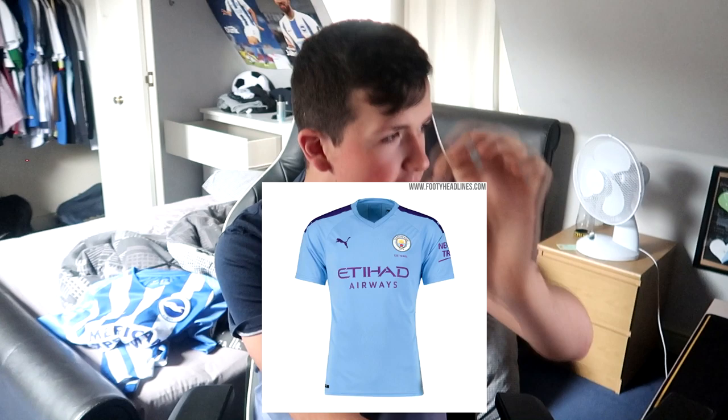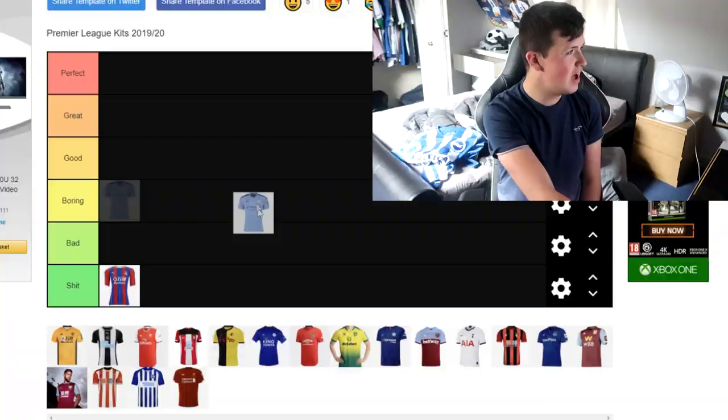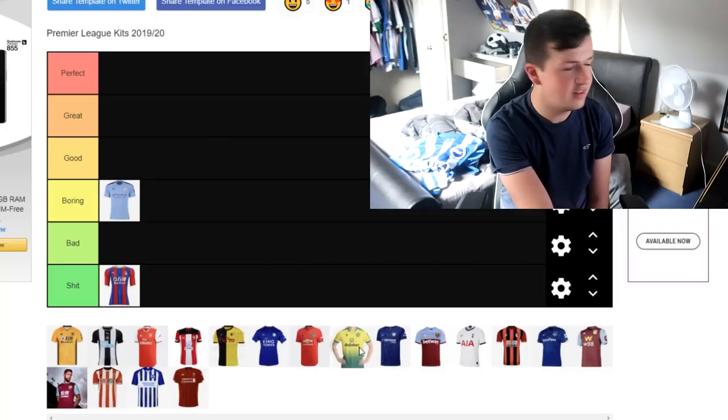Manchester City badge — I think it's very plain. I just think it's a plain kit. I think it's pretty much identical to last year. I think the sky blue is just too blue in general, and I think it's just not a nice one to look at in my opinion. So for me, I'm going to go with a boring kit. There's not much more explanation than saying it's a boring kit — just a sky blue kit with a badge, a sponsor, and the kit maker.